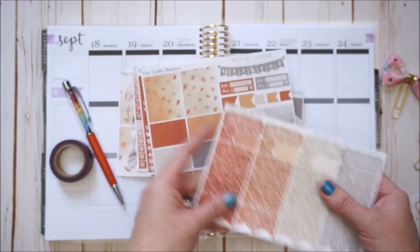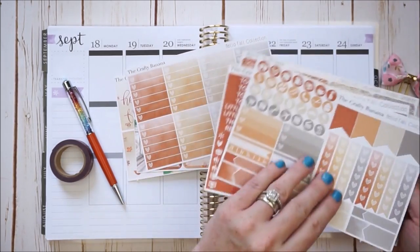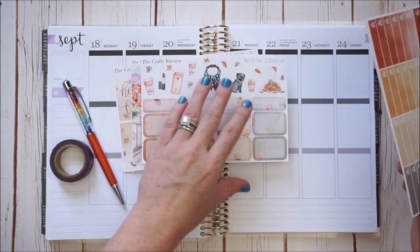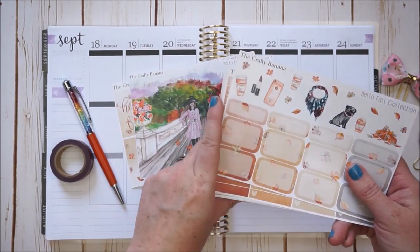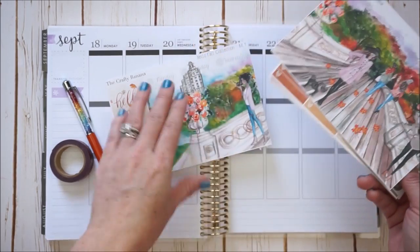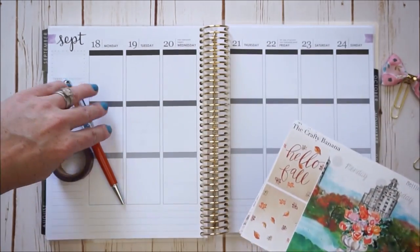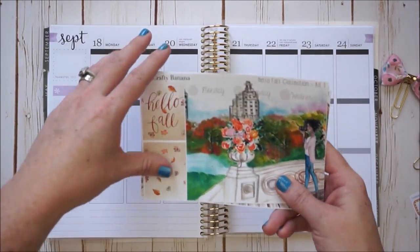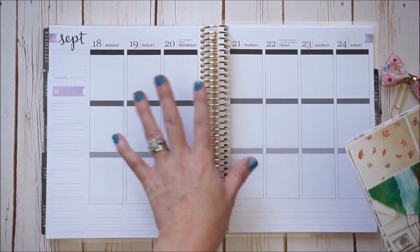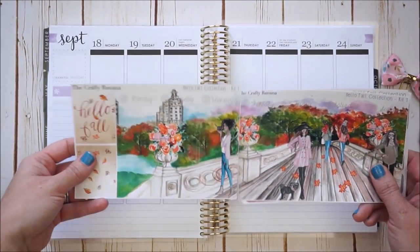I usually don't put a plan with me up mid-week, but I'm playing catch-up. For those who watch me regularly, you know I had a trip and then had visitors, so I'm a little behind. I'm here on Tuesday and I'm feeling very awkward without anything in my planner for this week, but I wasn't going to miss filming this gorgeous kit.